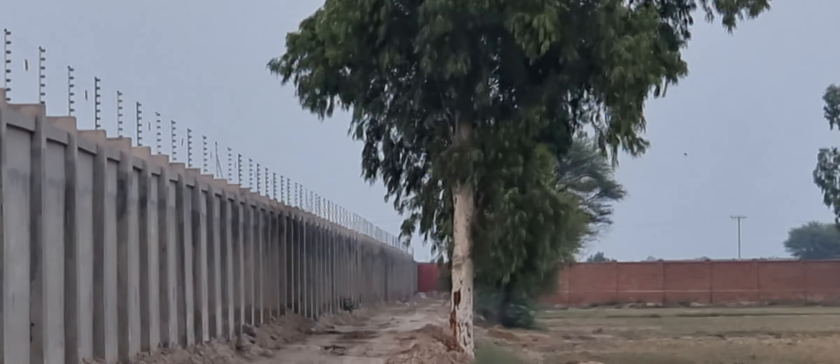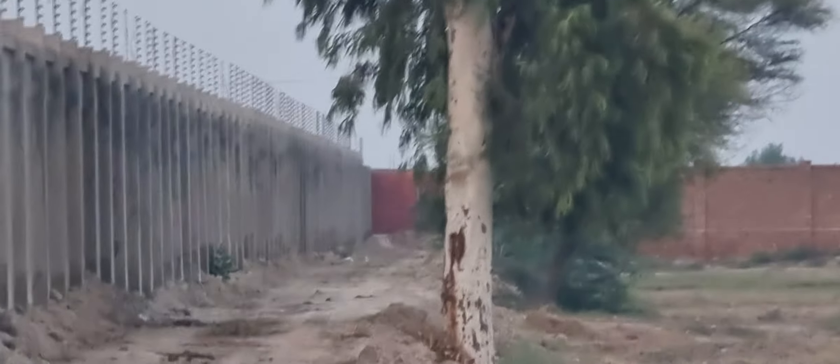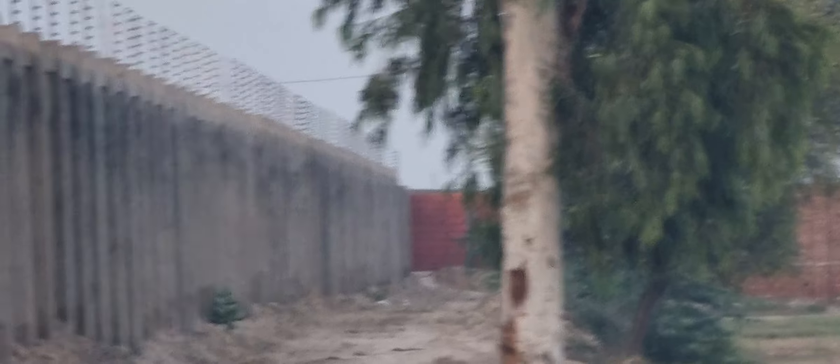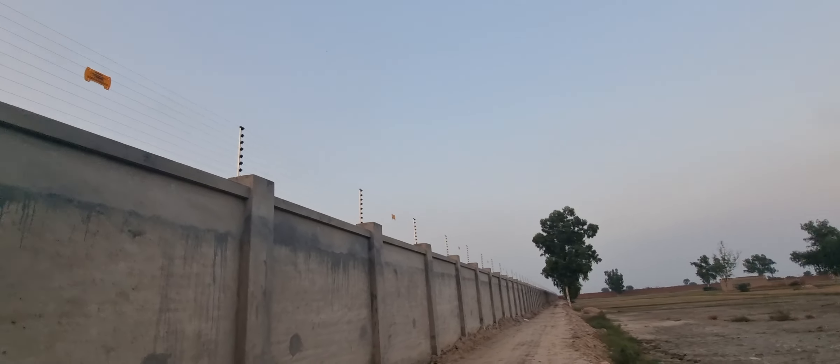Mashallah, it looks beautiful. It looks beautiful. Let's see — this is very beautiful.